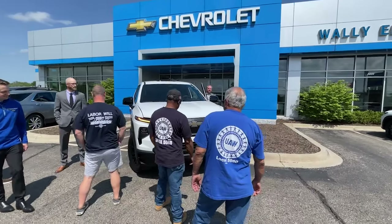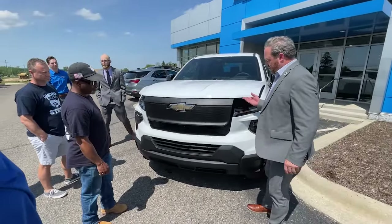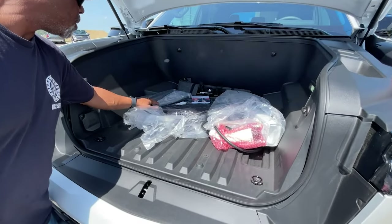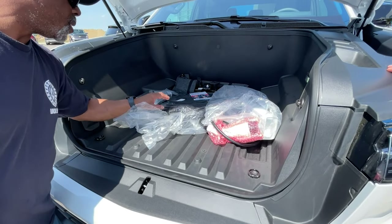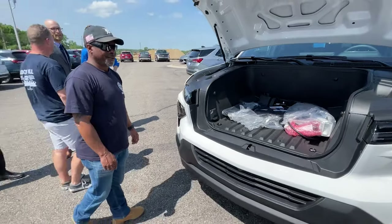Supervisor Barnett told us he hopes this truck will be the first of many electric vehicles added to the Township's fleet over the next several years. These trucks are a little more expensive than the traditional fuel-consuming trucks, but for us it makes so much sense just on fuel savings.